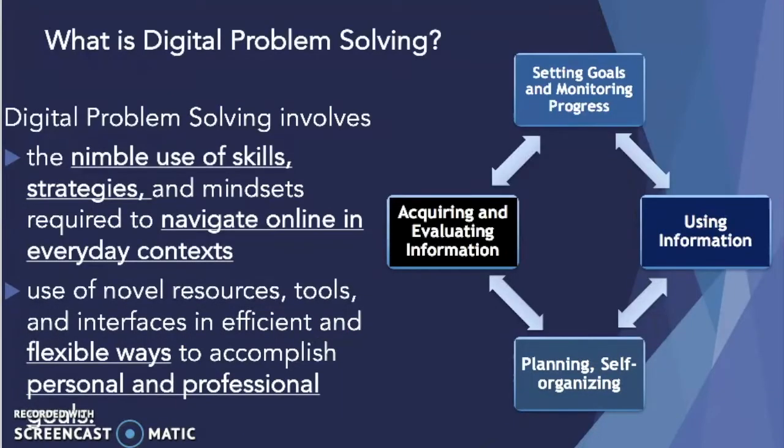What is digital problem-solving? Digital problem-solving involves the flexible and nimble use of skills, strategies, and mindsets that are required to navigate online in everyday contexts. In order to digitally problem-solve, a person needs to be able to navigate novel resources, use novel digital tools, and navigate interfaces in efficient and flexible ways.